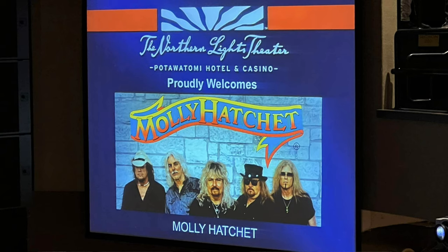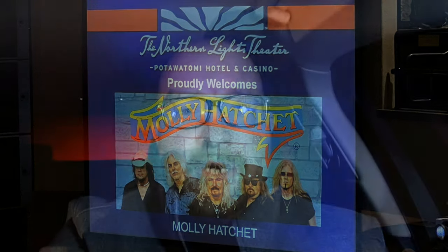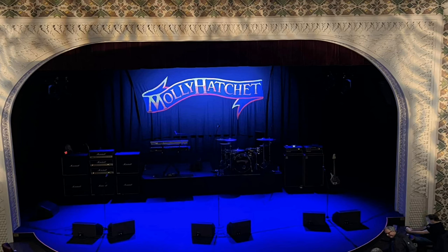Hello, Classic Rock fans. I am reporting live after seeing Molly Hatchet play at the Northern Lights Theater at Pottawatomie Casino in Milwaukee. Pottawatomie Casino and the Northern Lights Theater, in my opinion, is the best venue in Milwaukee to see live music.